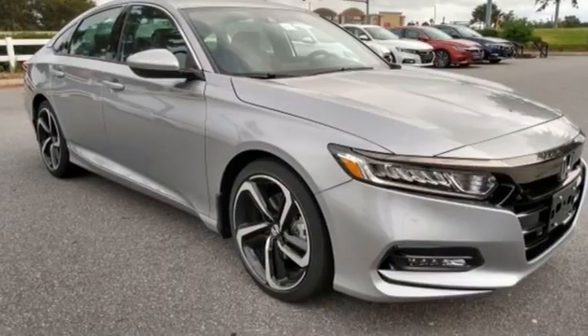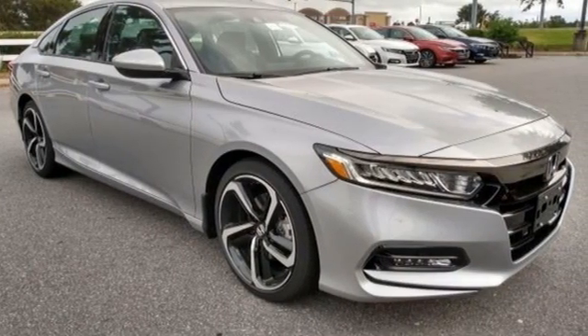Honda has a world-renowned reputation for reliability. The time is now — see it for yourself today.